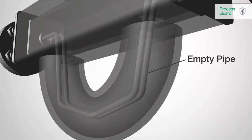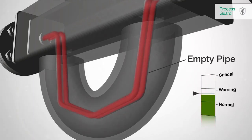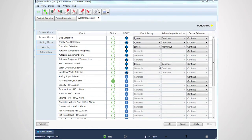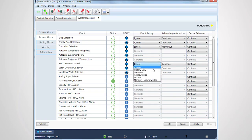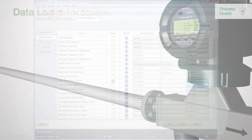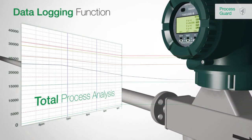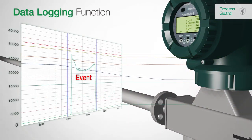The state-of-the-art event management functionality provides unique and useful support to run your processes effectively and safely. Events are easily classified by the end user — for example, an empty pipe can be classified as critical or as normal. Users can then define the subsequent action to each event and adapt the meter individually to the process.